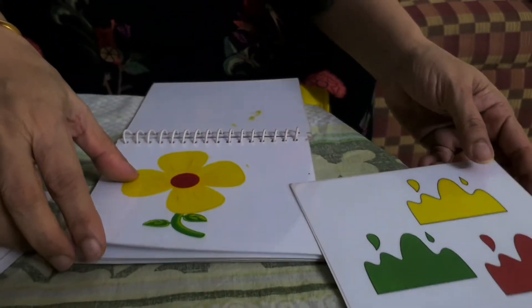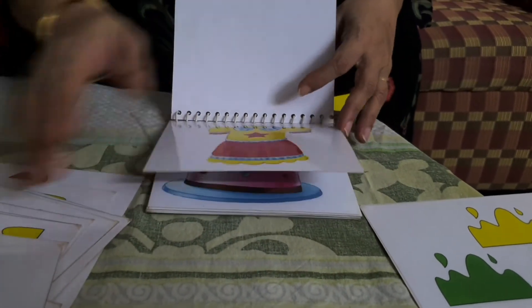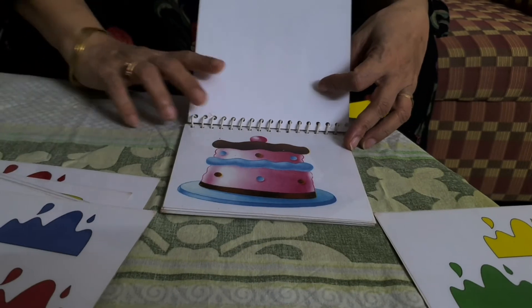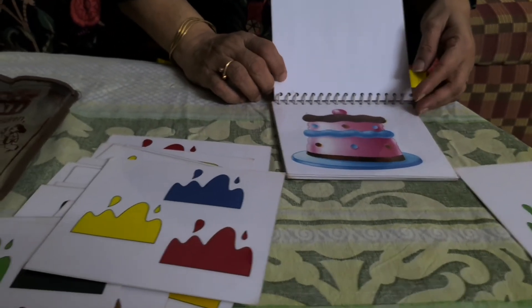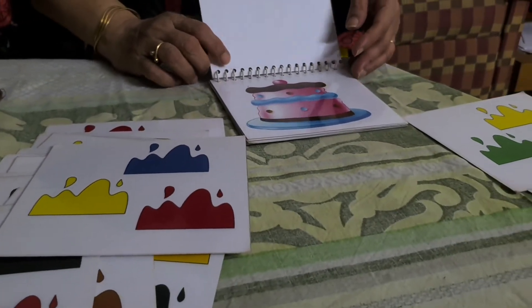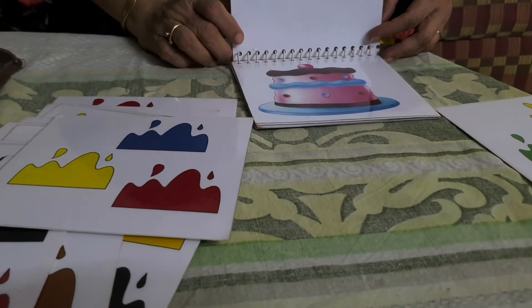This way, the child has to search the right colors for the right objects. This develops the child's concentration and ability to recognize colors. So this is a very important game for interview preparation.